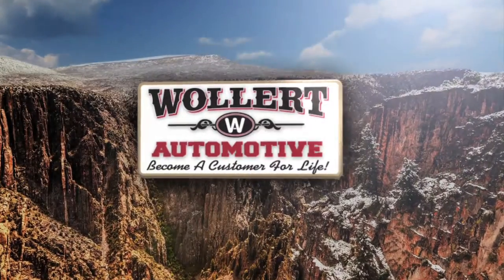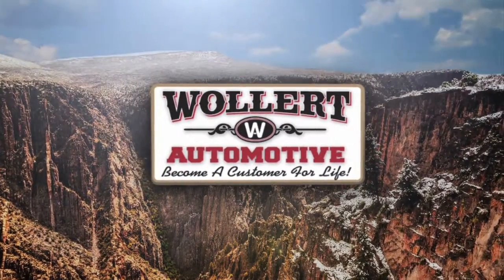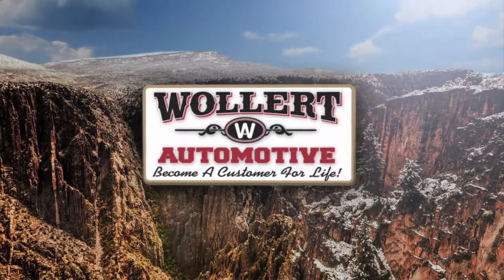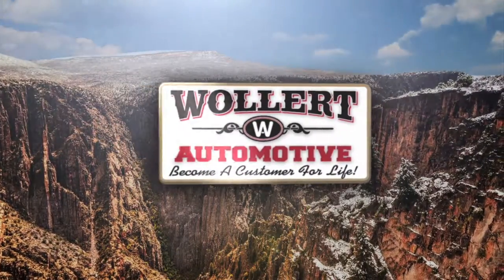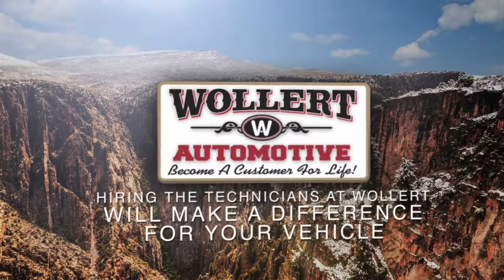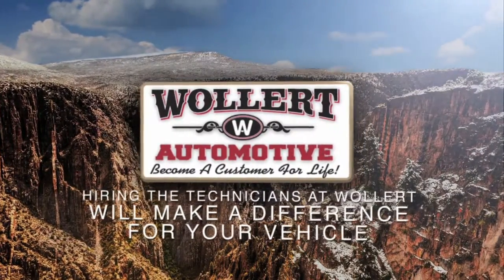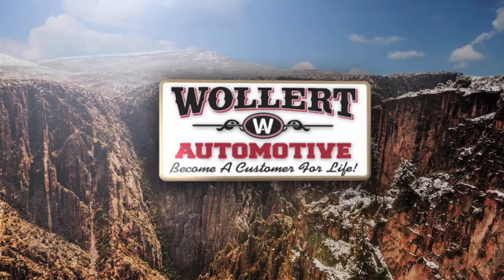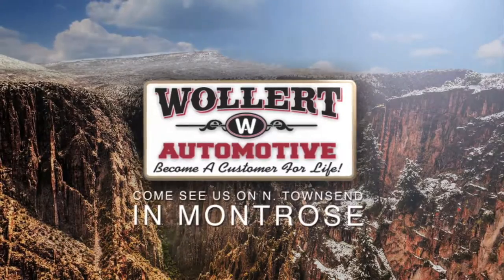At Woolard Automotive, we understand how important your time is, so we would like to give you back a few seconds of your day. Woolard Automotive understands you need peace of mind when it comes to getting your vehicle serviced. So take a few seconds today and come in and find out why hiring the Woolard Automotive technicians will make a difference in your vehicle's life. Woolard Automotive, 1710 North Townsend in Montrose. Any time is test drive time at Woolard Automotive.